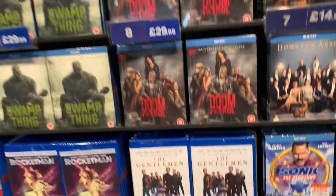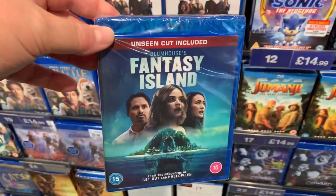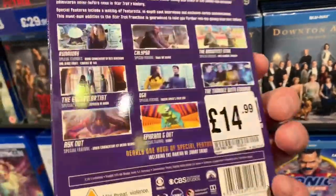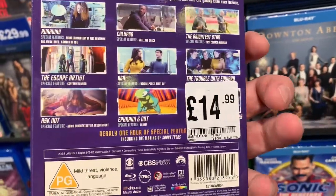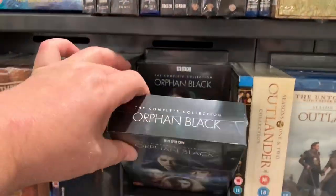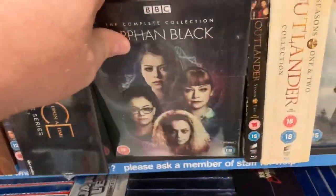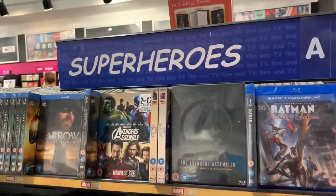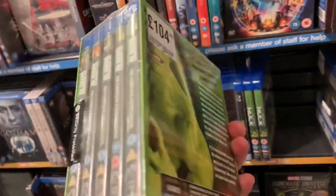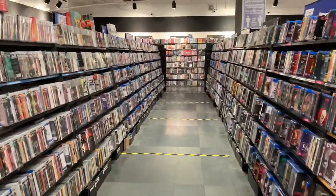Here we are in HMV at the main charts. First thing I'm seeing is Fantasy Island — no slip but £14.99, very good. And we also have Short Treks with a slip for £14.99. On the television section we have the Complete Orphan Black box set. On the superhero section we have the Complete Incredible Hulk — look at the price. I'm going to turn green in a minute. Yes, let's put that back.